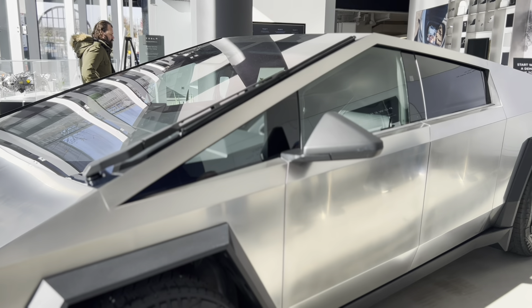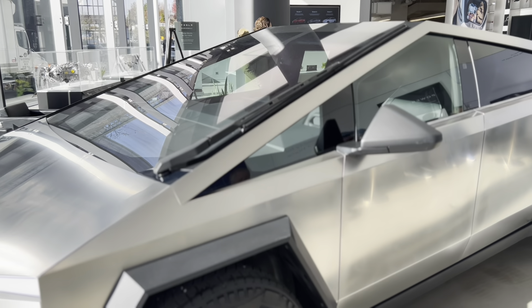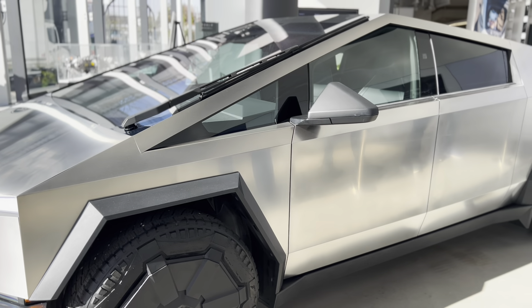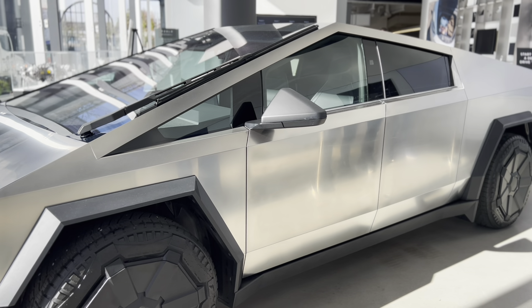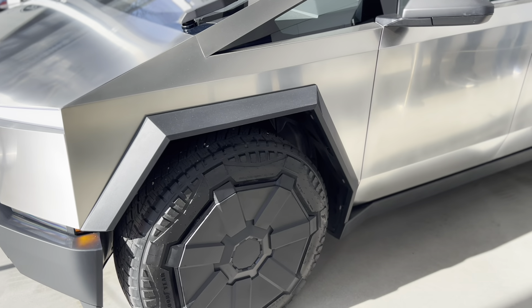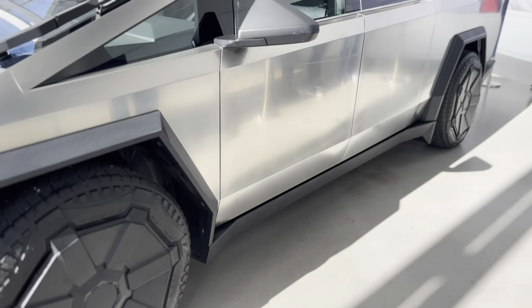You see that single windshield wiper that covers the big front glass — that looks strange, but this was supposed to be a concept car and they made it a reality. Look at the side skirts or side fenders, pretty wide. Let's go around to the front.